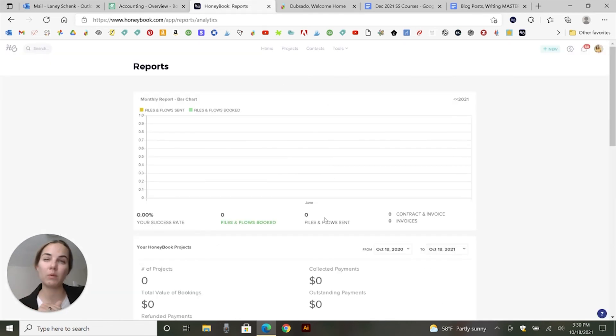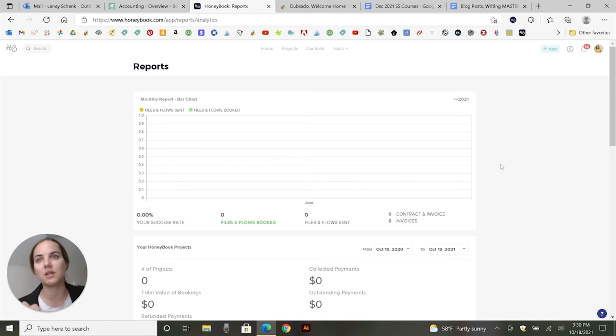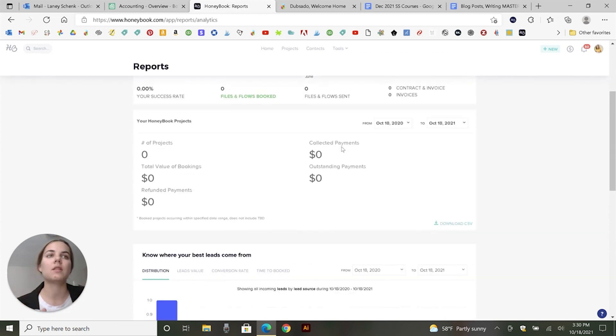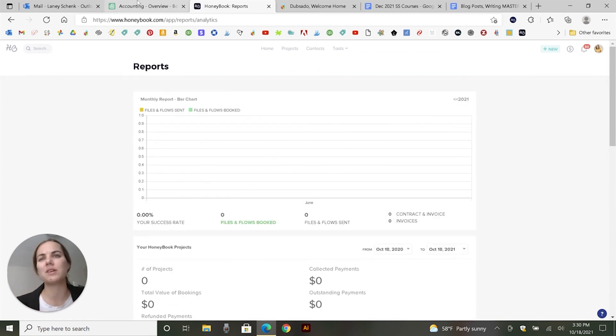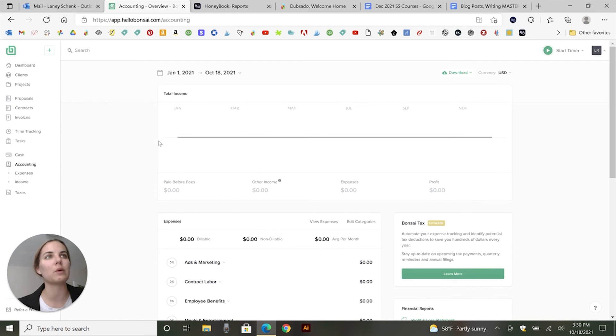With HoneyBook, you can integrate with QuickBooks. It's not going to be the best system in the entire world, but I think it works pretty well. Because HoneyBook is its own payment processor, it makes the integration a little easier. I think the accounting features are honestly pretty similar between HoneyBook and Hello Bonsai. If you do already use QuickBooks, HoneyBook will integrate with that, so that's a slight plus for HoneyBook in that case.